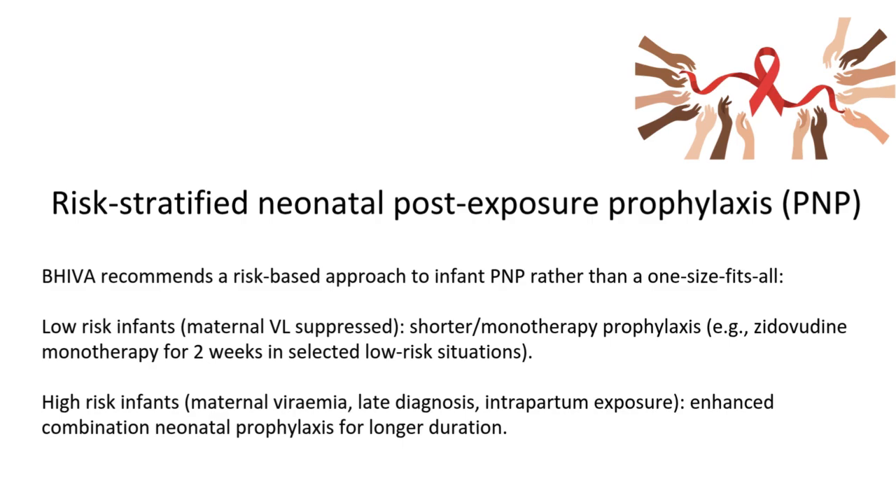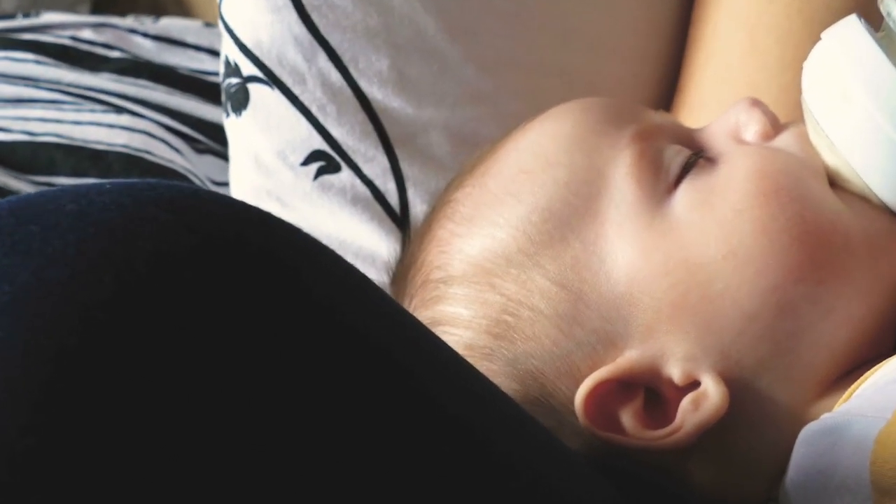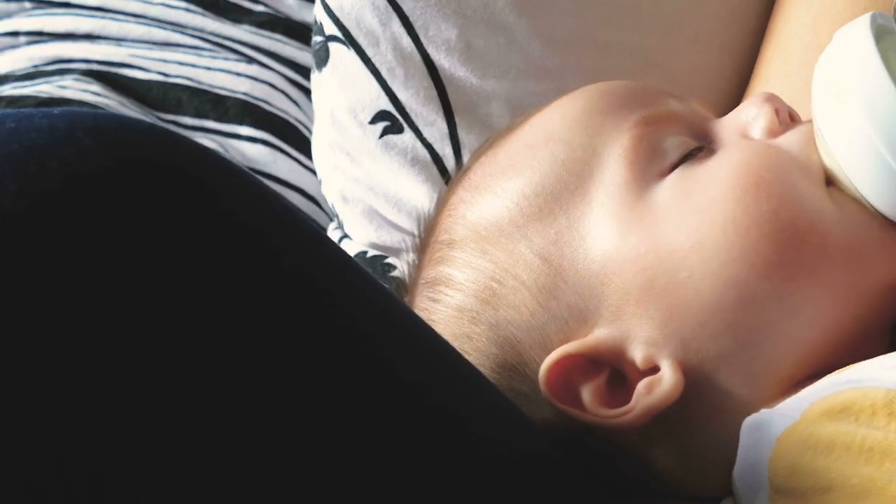The new recommendation regarding infant post-exposure prophylaxis is now a risk-based approach, classified into two categories: low risk infants and high risk infants. This is determined according to maternal viral load suppression at or near delivery, and of course stable suppression depends on good adherence and duration of ART prior to delivery. If the baby is low risk, he is going to need ZDV monotherapy for two weeks. If high risk, he is going to need multiple therapies or a combination for a longer duration.